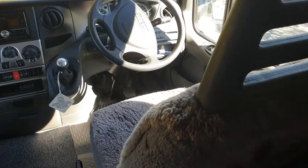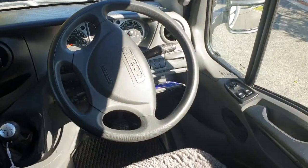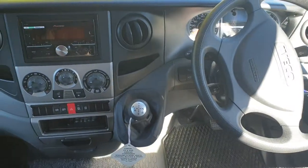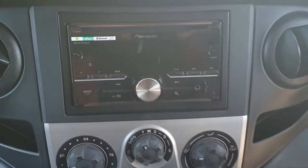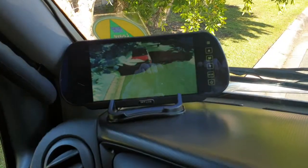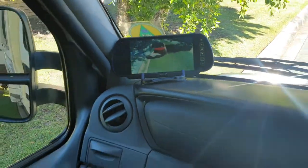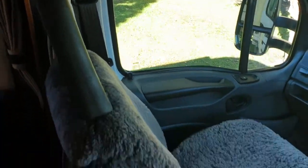Jumping into the cabin, these are captain's chairs so they swivel around. It's obviously an Iveco, and we know they are just outstanding when it comes to reliability — probably the most sought-after of the motorhomes. There's also a Pioneer head unit and a reverse camera which is constantly on, really useful when towing. It does come with a tow bar built in as well.